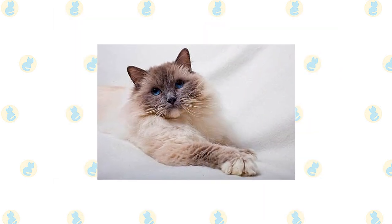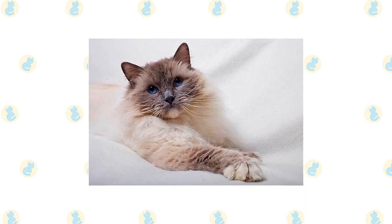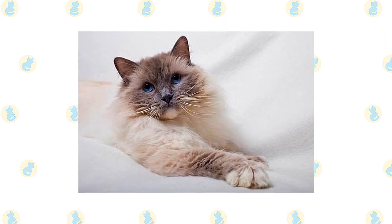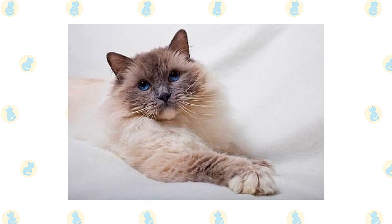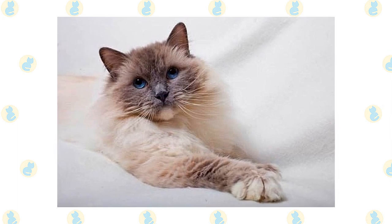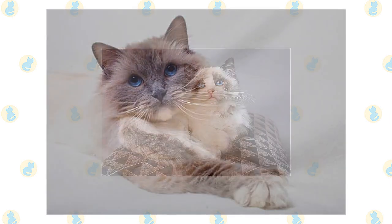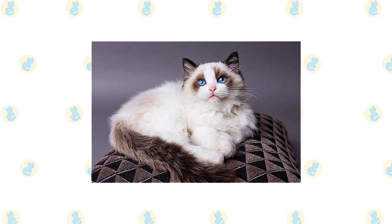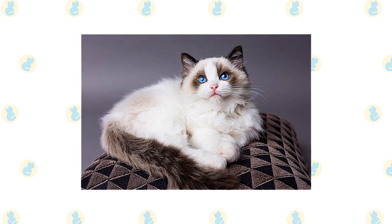Unlike many cats, Ragdolls are notable for collapsing into the arms of anyone who holds them, even if they are cradled on their back. They love their people, greeting them at the door, following them around the house, and leaping into a lap or snuggling in bed whenever given the chance. They often learn to come when called or to retrieve toys that are thrown for them. The word most often used to describe them is docile, but that doesn't mean they are inactive. They like to play with toys and enter into any family activities.